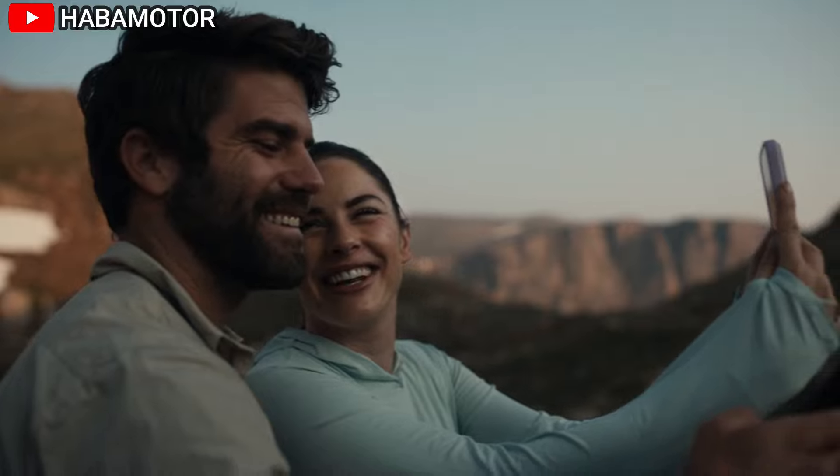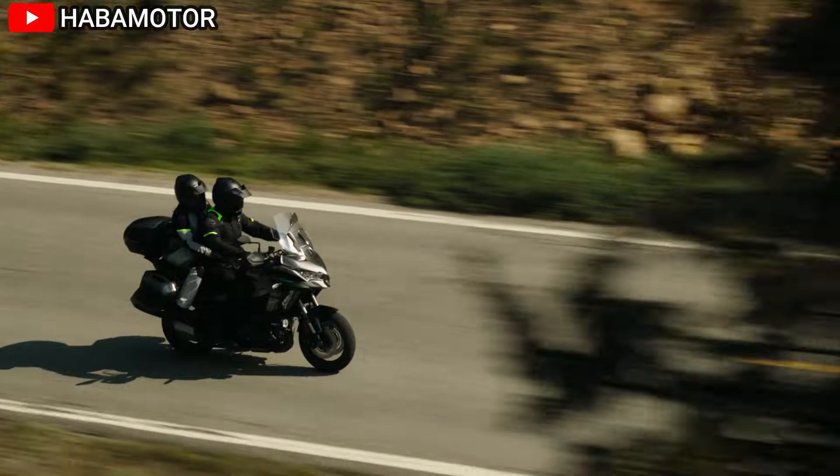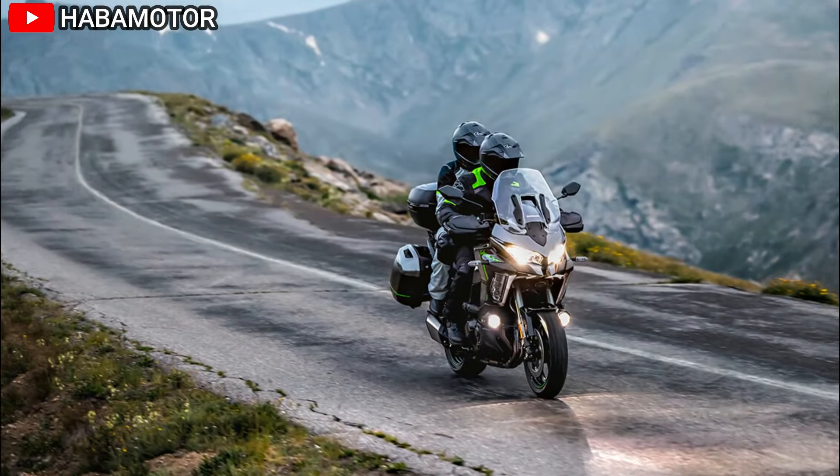Its sleek design is highlighted by a metallic graphite gray and metallic diablo black color scheme, giving it a modern and aggressive look.